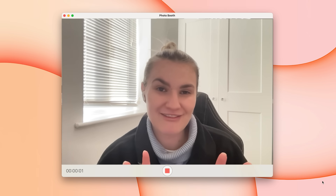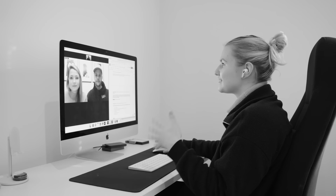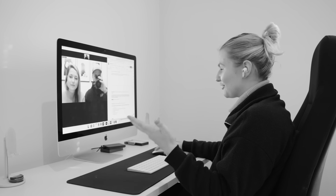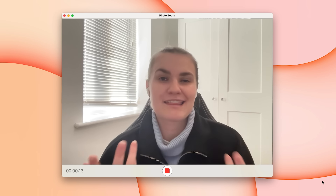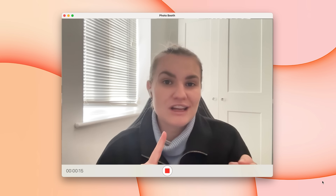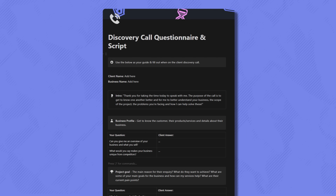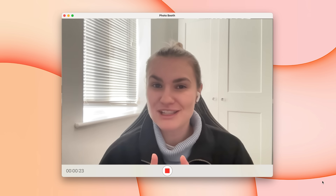I'm about to have a discovery call with a prospect. My goal during these calls is to ask questions that help me gather all the necessary information for creating a personalized project proposal. This includes understanding things like the client's vision, goals, project deliverables, and more. To ensure I cover all the relevant aspects, I always follow a script. It's time to jump on the call.